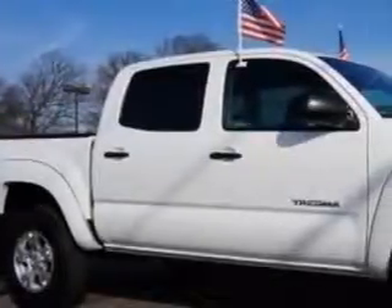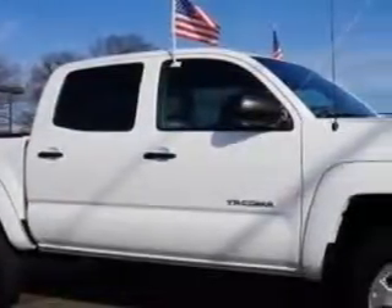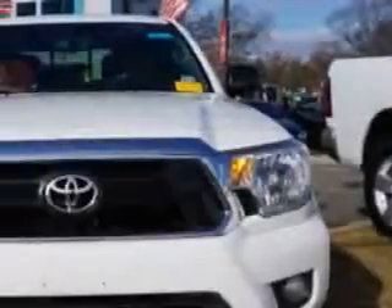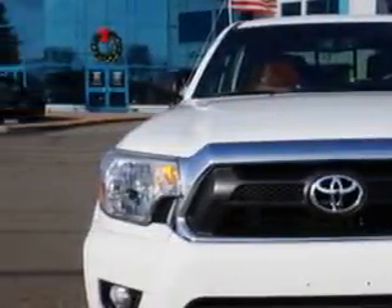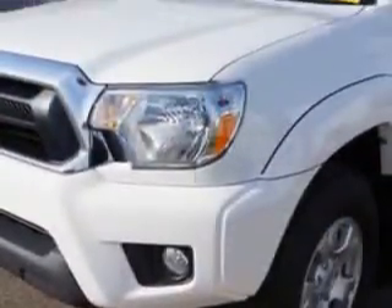Edison Nissan knows you want more in a car. You expect the best from your vehicle. Imagine driving this 2013 Toyota Tacoma Double Cab 4x4, equipped with a 6-cylinder engine and an automatic transmission.